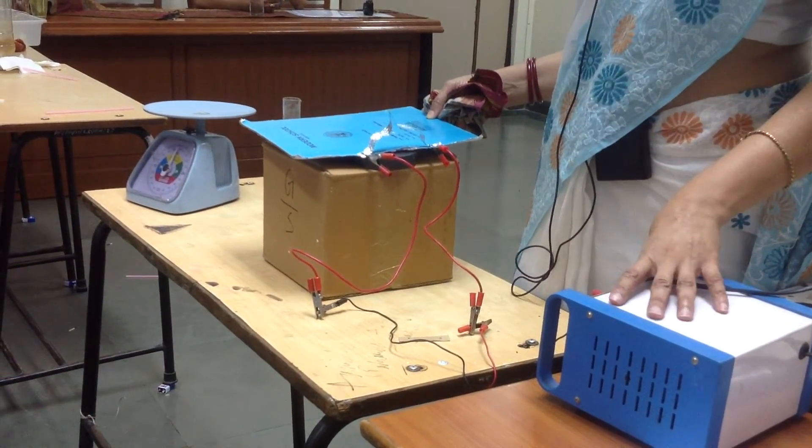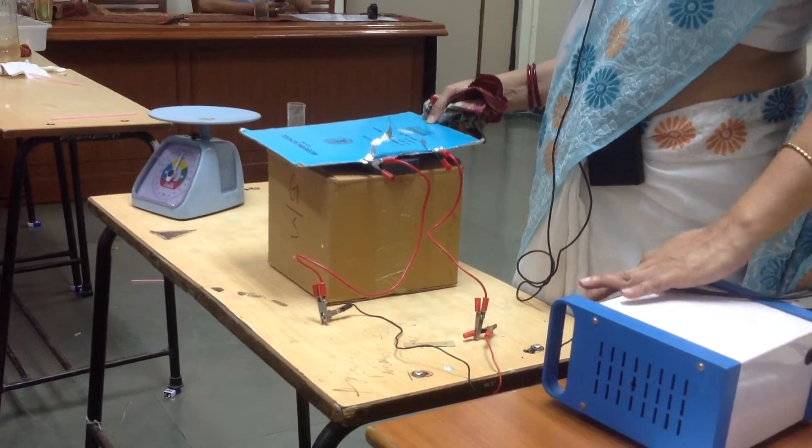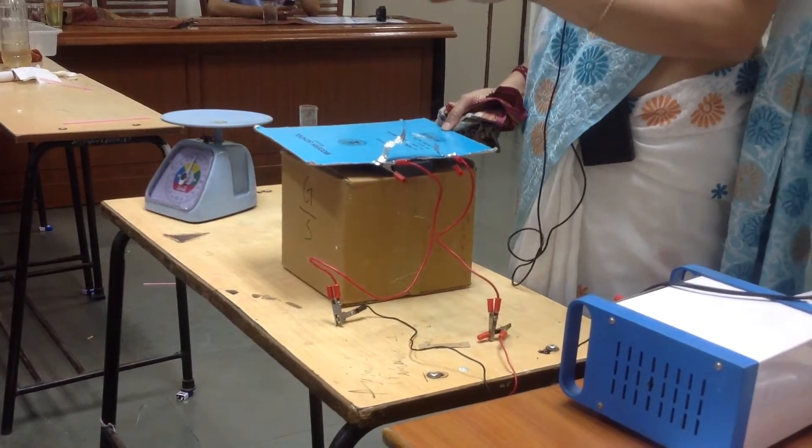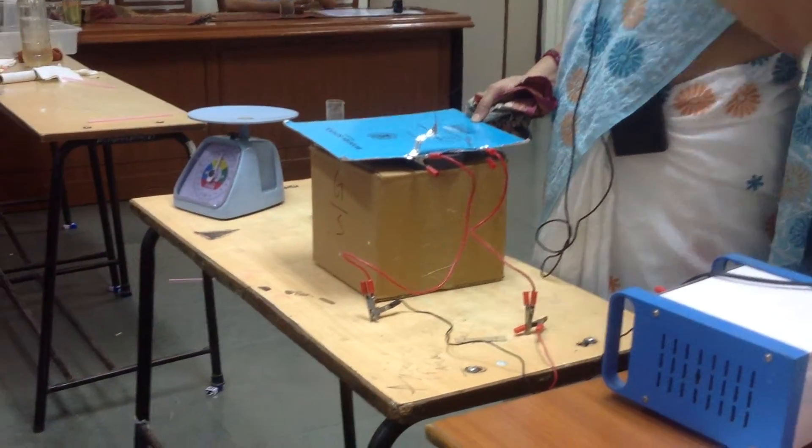You've got voltage. Are you seeing? If you don't see it, there's no problem. Then you've got voltage.